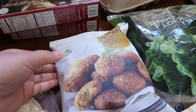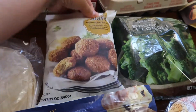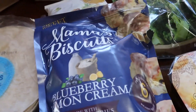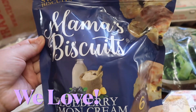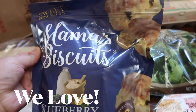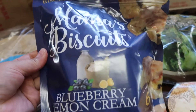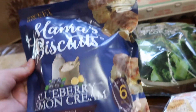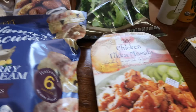He usually gets falafel when we go grocery shopping for his mom, but maybe he got them for himself too. They really like these falafel — something quick. These are back and I couldn't remember if I liked them last time, so I got them. They're the Mama's Biscuits blueberry lemon cream — there are six of them and they look really delicious. They had them last year and they're back, I don't know for how long.